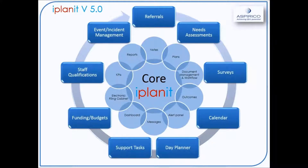In the middle, you have your core iPlanet where you get your notes, your plans, document management and workflow. You get the outcomes, you have an alert panel, the messages, the dashboard — which in essence is the electronic filing cabinet. You also have your KPIs and your reports.